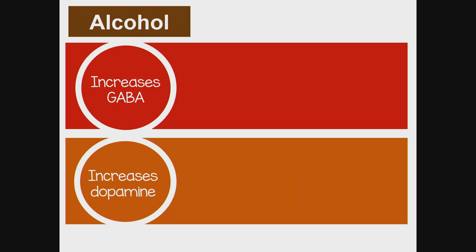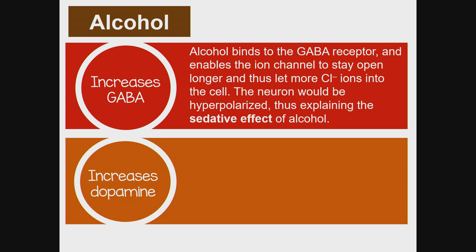Alcohol increases both GABA and dopamine. Alcohol binds to the GABA receptor and enables the ion channel to stay open longer, letting more chloride ions into the cell. The neuron becomes hyperpolarized, thus explaining the sedative effect of alcohol and slow or no reaction time when under its influence.